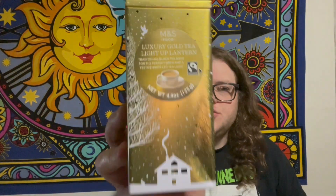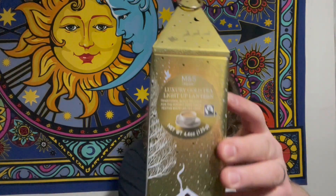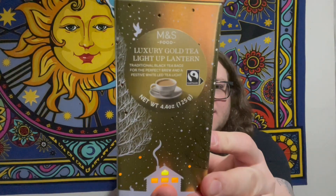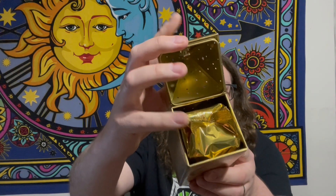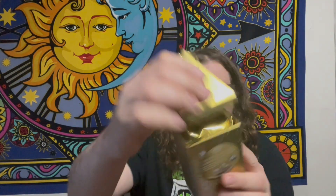Another cute little gift that was given to us is this luxury gold tea lantern light-up box, and this is super cool because it lights up. It comes in bags, and inside the bag it comes packaged nicely.